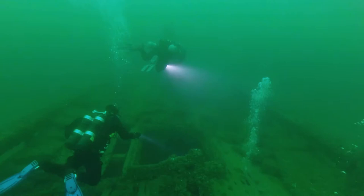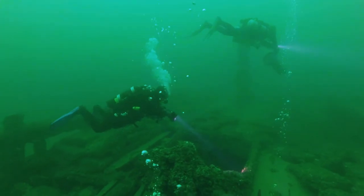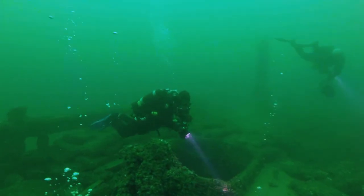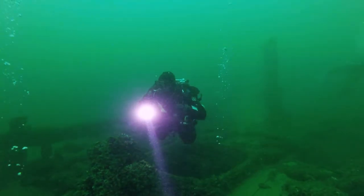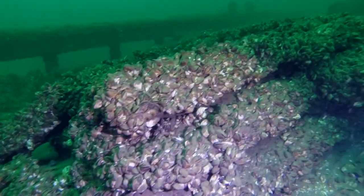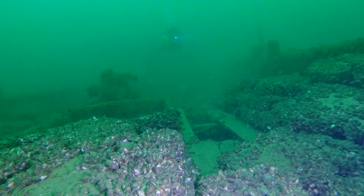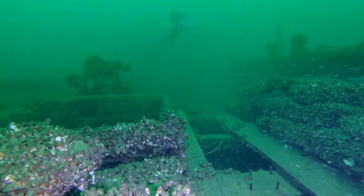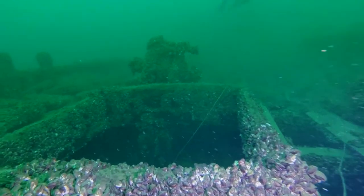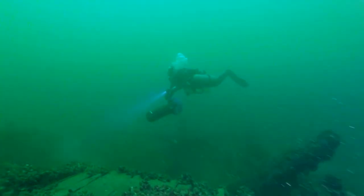The wreck immediately comes into view after passing through the thermocline, which is at 70 feet. Bubbles escaping through the deck boards is a sign that there's a diver inside penetrating the wreck. Also known as the stone wreck, the Indiana was identified by its unusual cargo of paving stones. This diver is using an underwater scooter to explore the wreck.